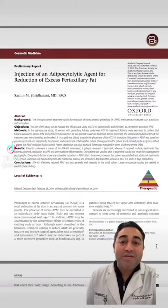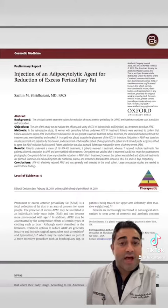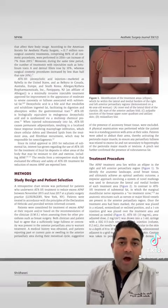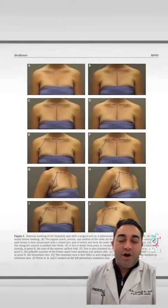Dr. S here at Lux Surgery. Really excited to talk to you about this article that we published on injecting Kybella into the front bra fat, also known as anterior periaxillary fat. We published this in the Aesthetic Surgery Journal a while back, but I wanted to bring this to light because of all the keen interest that we've had in injecting and treating with Kybella for body contouring.